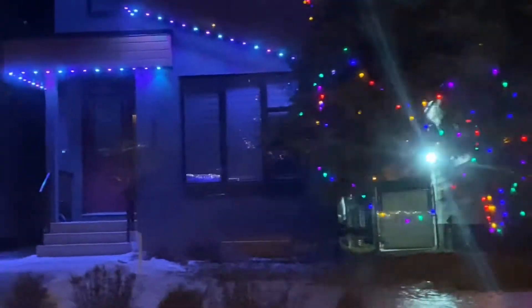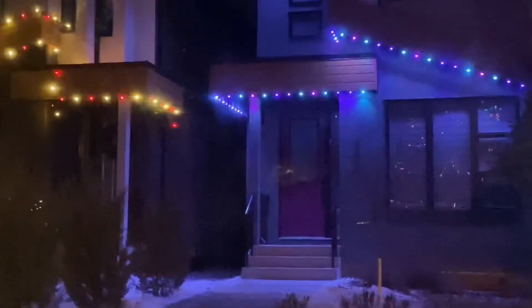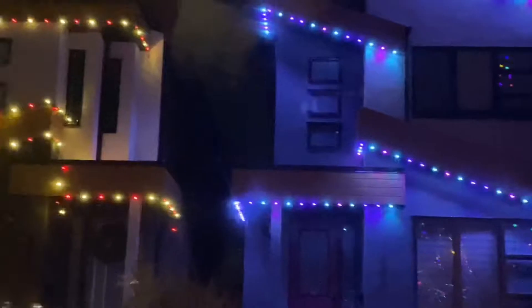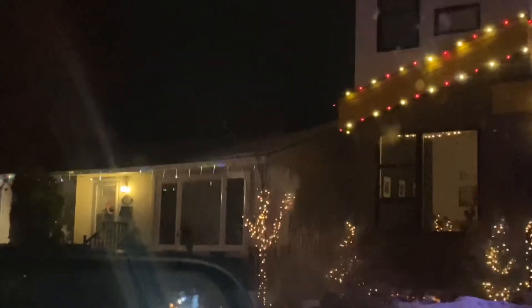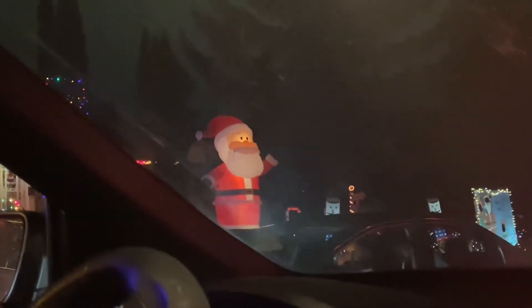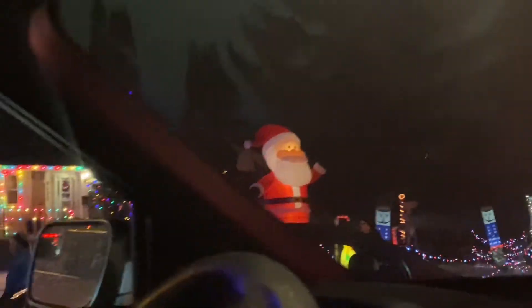Look at these decorations here — I like the different colors like purple and light blue, even red. And then there's some icicles over here at this house. Look at that house — wow, it's a small mini house but it's nice. I like the way they decorate it.